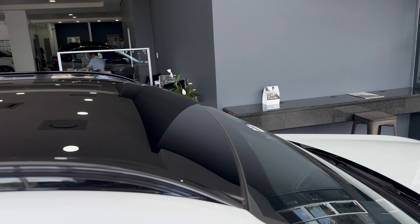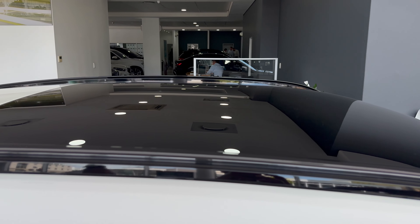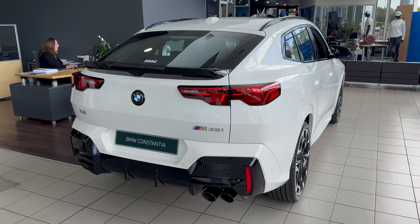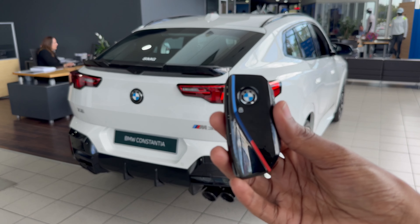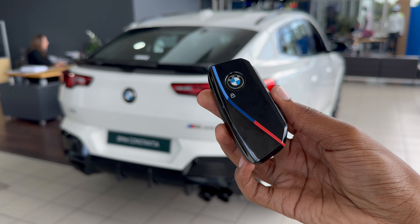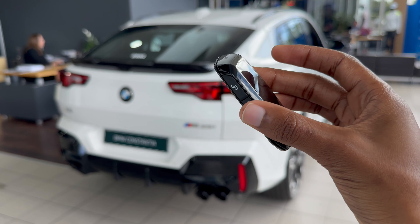We also have a large panoramic sunroof on the top. This is the key that comes with your BMW X2 M35i — very similar to the key of the BMW XM and the 5-series that I've done reviews of.